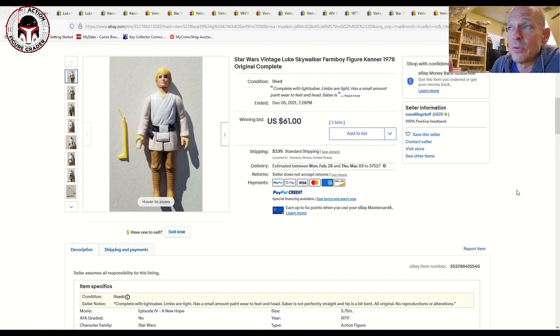I pulled up some ungraded examples with anecdotal evidence from Facebook sales, and we're going to talk about the different hair colors, countries of origin (COO), and where they're manufactured. Those COO and hair color differences can mean major differences in price. You also have saber variations — lettered sabers, double telescoping sabers — and then mint-on-card figures.